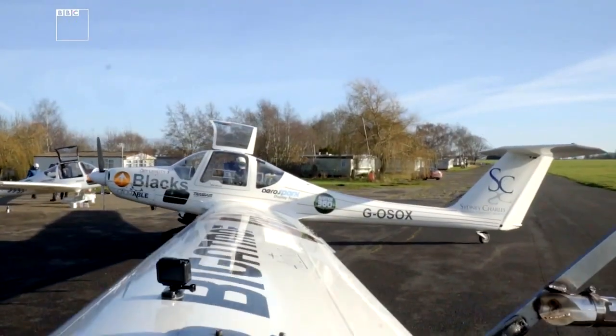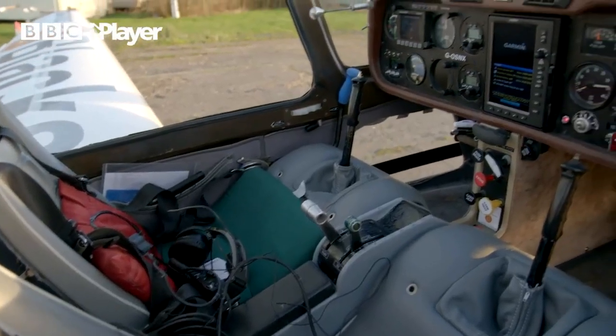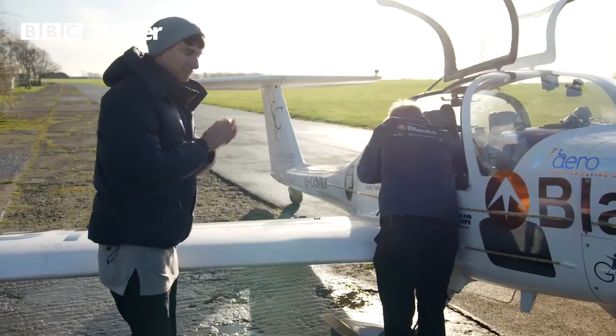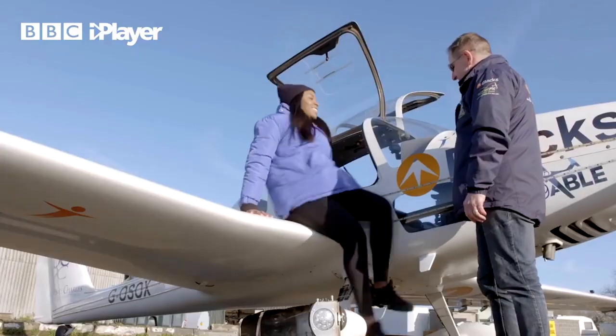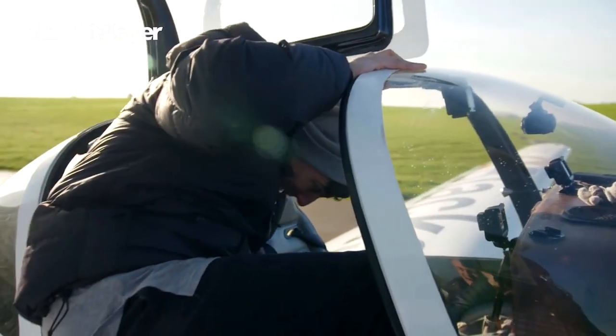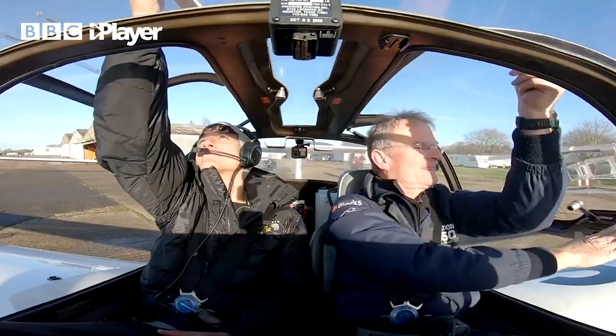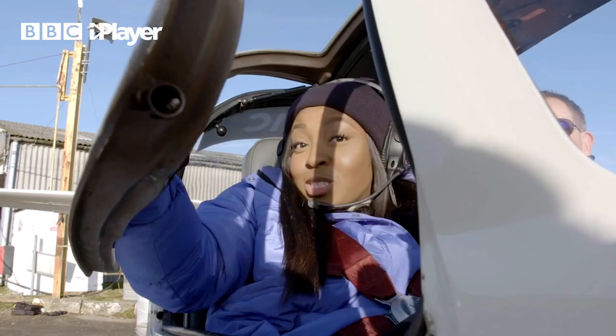The cockpit of the gliders is a really small space for two people, so Guy, Rob, Richie and I have all had Covid tests before filming to make sure it's safe to do this. My new pilot, are you ready to go? Born ready, sir. Let's find out who can keep down their breakfast!